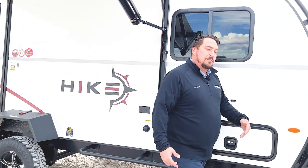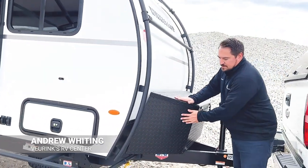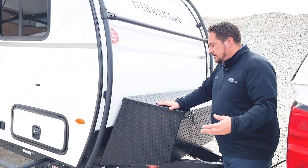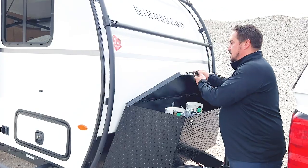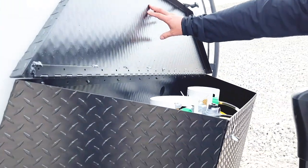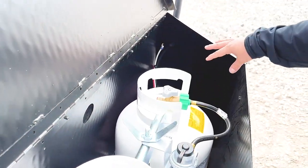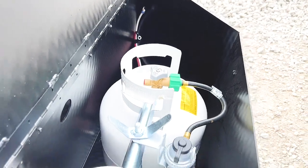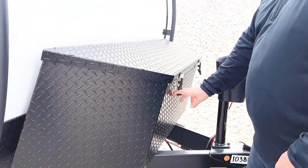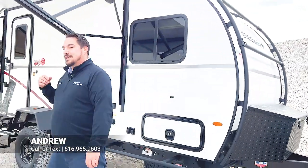Moving up to the front, they actually trimmed this box back a little bit so you can get a better turning angle. It's a really nice box — all powder coated so you're not going to see it rusting. You've got two 20-pound propane tanks in here, room for a battery, and room for a couple more things. You've also got your electric tongue jack up front. All in all, the outside is pretty impressive — let's check out the inside.